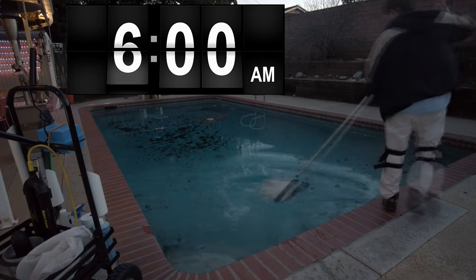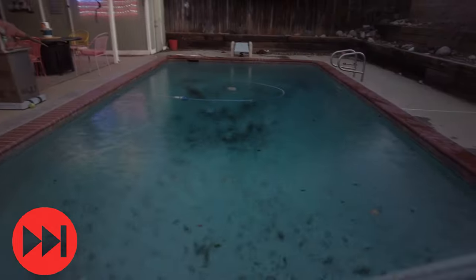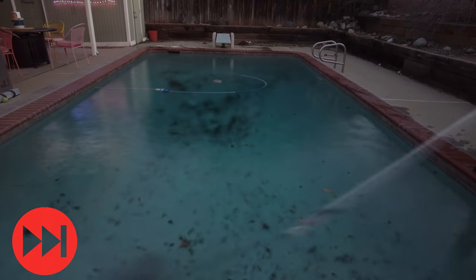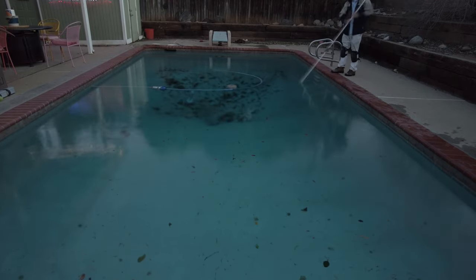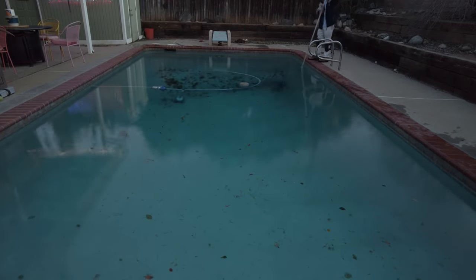Another thing that is essential is starting early in the morning. You're going to be out there all day long — it's going to be a long day, and the earlier you start the better. I like to get started at the crack of dawn whenever there's been a wind event, starting as early as possible.